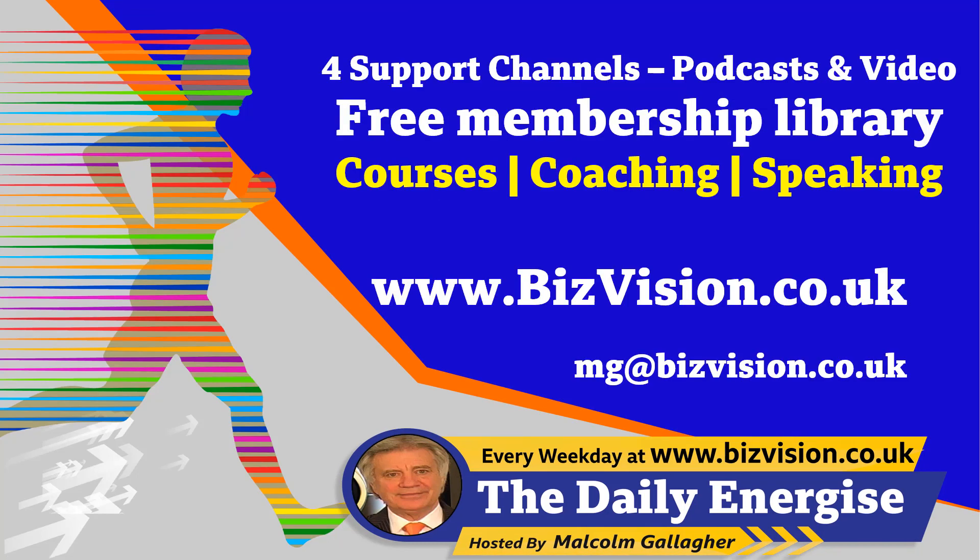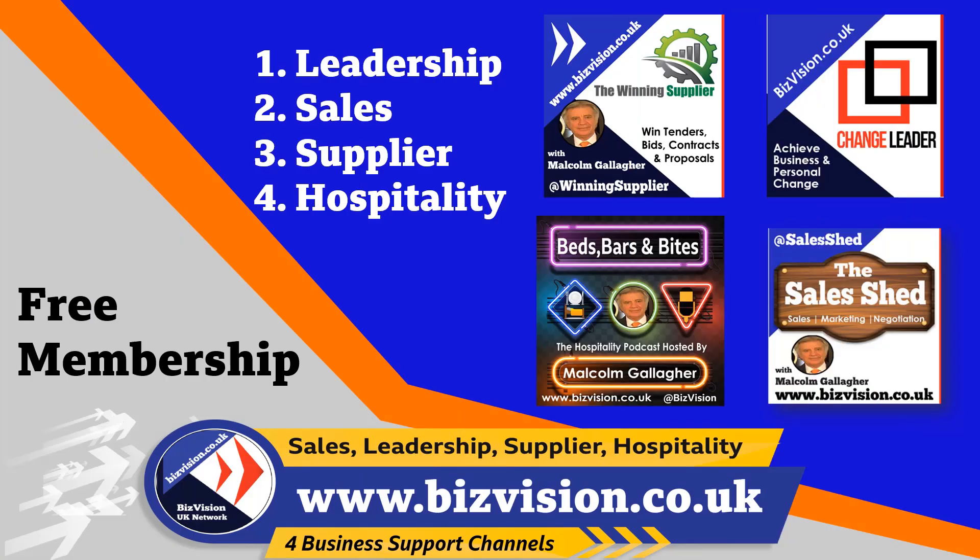This has been a short module from my Sales Plus and Supplier Plus channels and my platform bizvision.co.uk. Visit for free membership, a free library, and to see our videos and listen to my podcasts. Or if I can help you with improving your sales profitability and winning more contracts, let's talk. My email is mg@bizvision.co.uk. We'll see you next time.